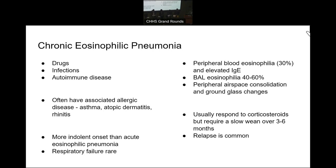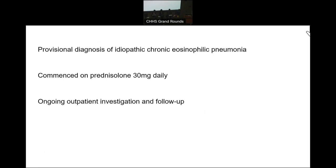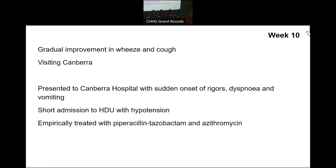She was still being worked up down the coast, and after the bronchoscopy she was discharged with a provisional diagnosis of idiopathic chronic eosinophilic pneumonia and commenced on prednisolone 30 milligrams daily with ongoing outpatient investigation and follow-up. She was actually here on holidays in Canberra at which stage she was feeling better — there was improvement in the wheeze and her cough — but she had an acute deterioration with sudden onset of fevers and rigors, dyspnoea, and vomiting, and presented to the emergency department where she was a little bit hypotensive.